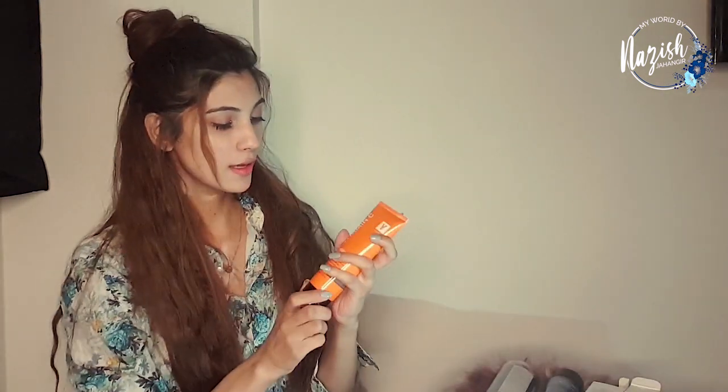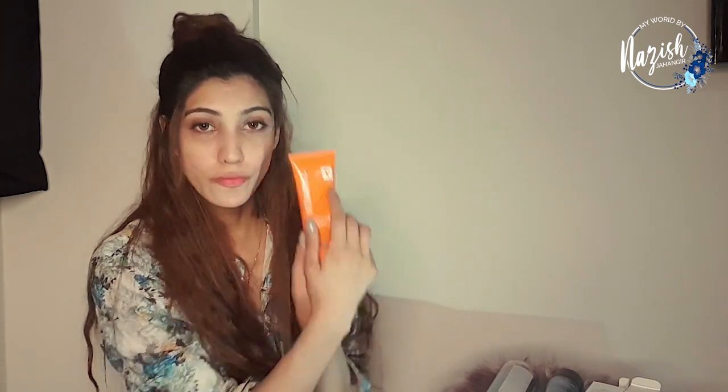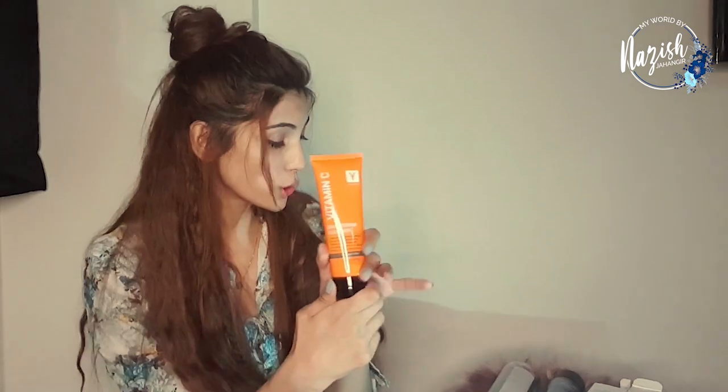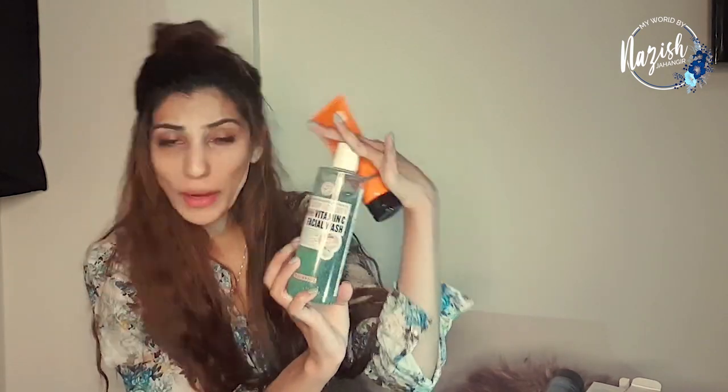So here I have some products by U-Face. You can get them online. I recently started using U-Face products for my night skincare routine. This is the brightening cleanser plus face wash — it has Vitamin C. I've mentioned many times that Vitamin C suits my skin, so you can use this to cleanse and wash your face.